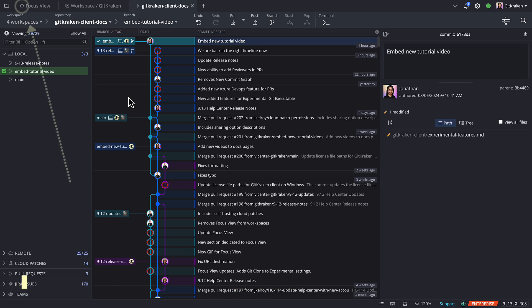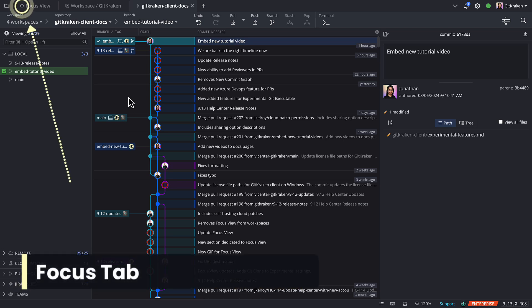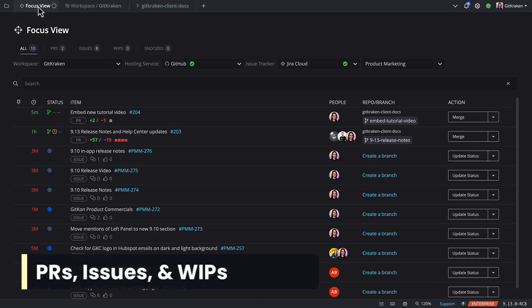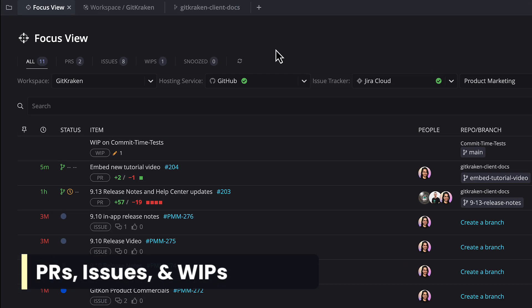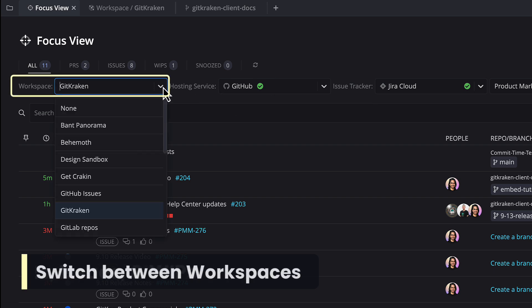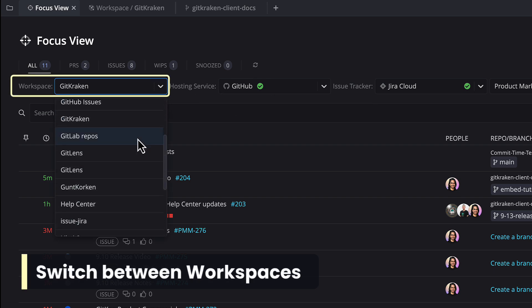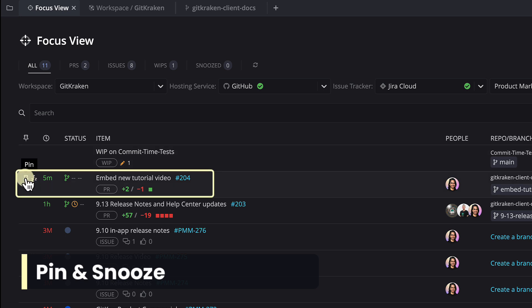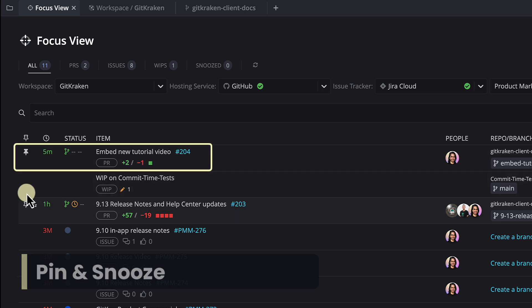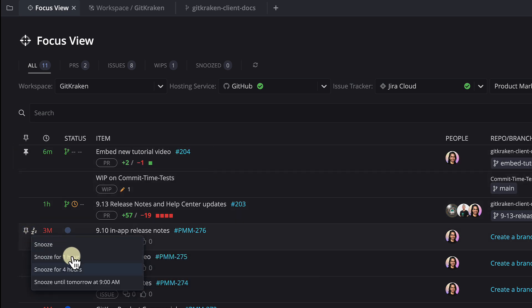Thanks, Trevor. With the 9.12 update, the focus view stands front and center, offering a view of all your pull requests, issues, and WIPs that you're working on. Use the workspace builder to flip between different workspaces. Plus, with the ability to pin or snooze, it's easy to see what's on your plate.